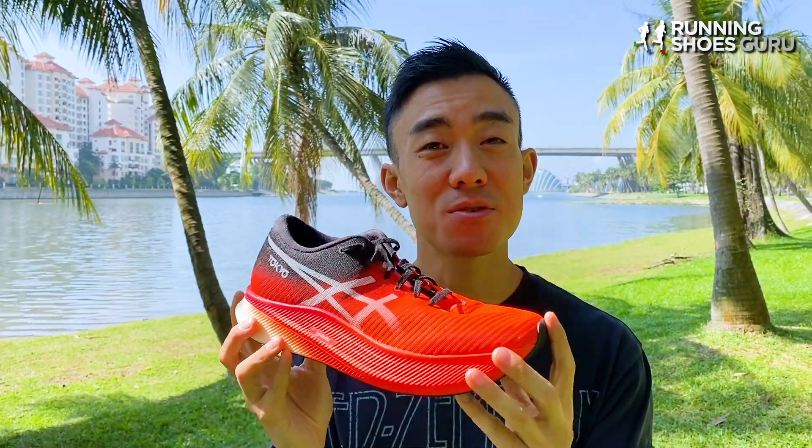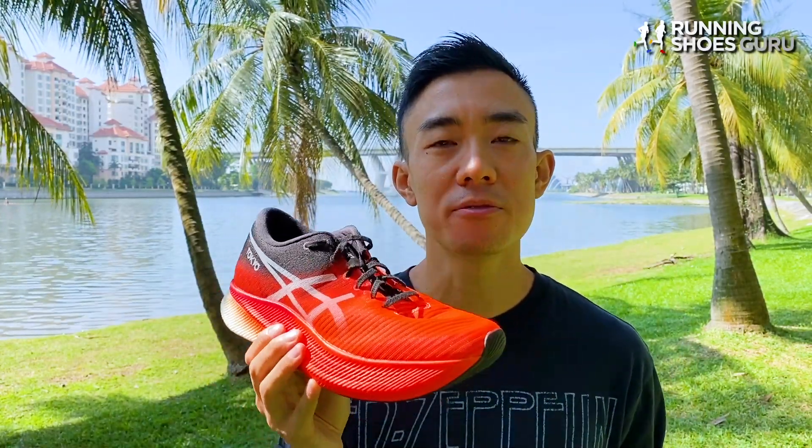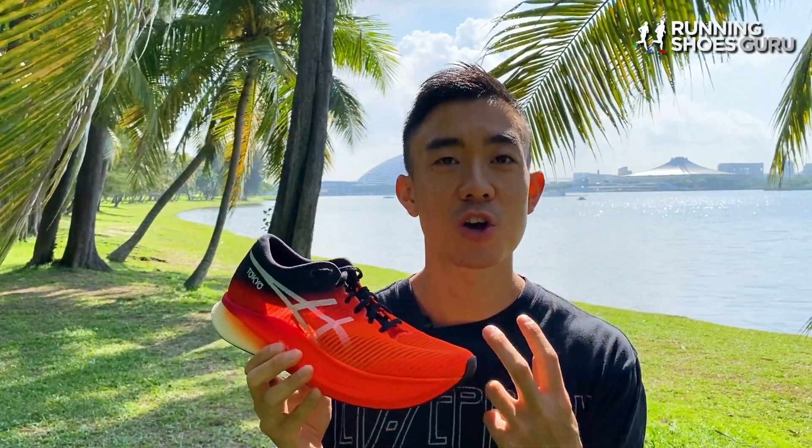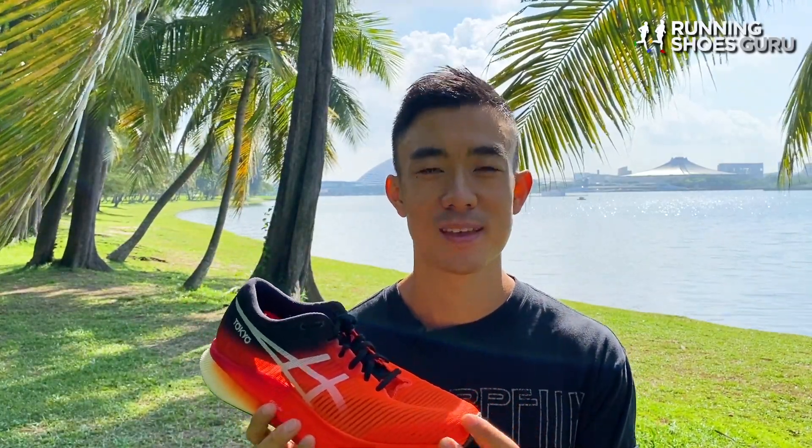With the Metaspeed Sky, ASICS finally has a lethal weapon in the carbon fiber super shoe war. Thanks for watching the review. Let us know down in the comments if you plan on buying the Metaspeed Sky once it becomes more widely available, and please remember to like the video and subscribe to Running Shoes Guru.